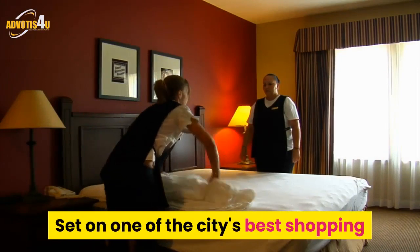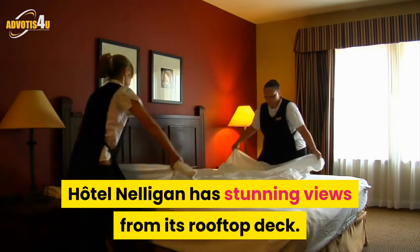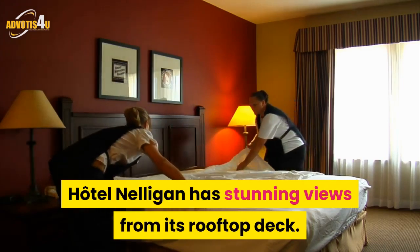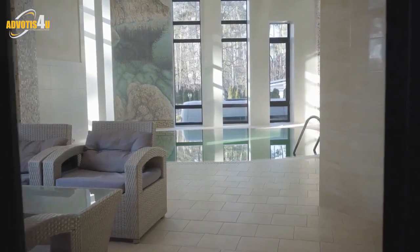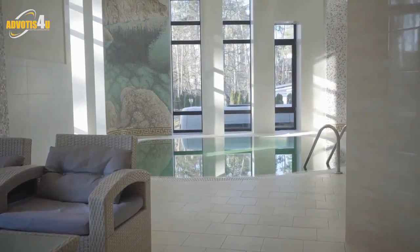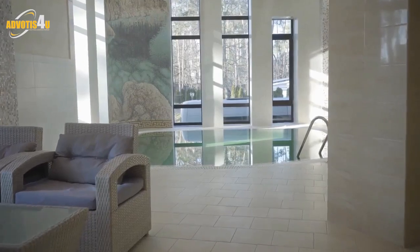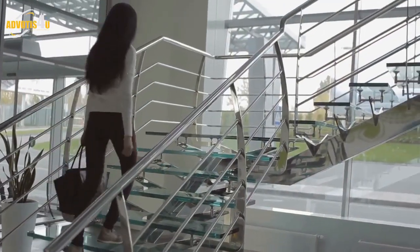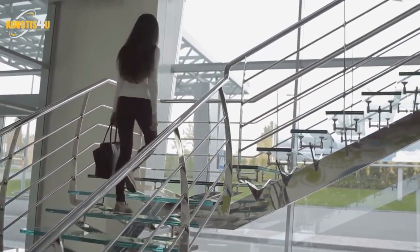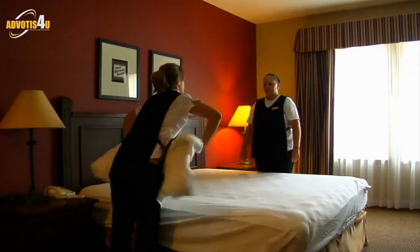Number 7: Hotel Neligan. Set on one of the city's best shopping streets in the middle of Old Montreal, Hotel Neligan has stunning views from its rooftop deck. You'll bask in an amber glow from the exposed brick walls as soon as you walk into the lobby, whose earth tones and chocolate leather armchairs might even make you want to light a cigar. Guest rooms feel similarly cozy and comfortable. This is a gold standard hotel in an amazing location.